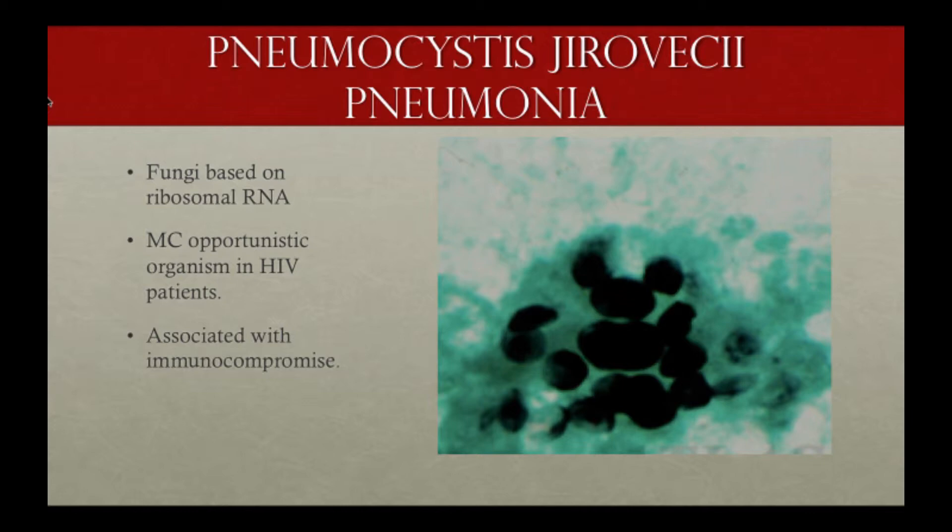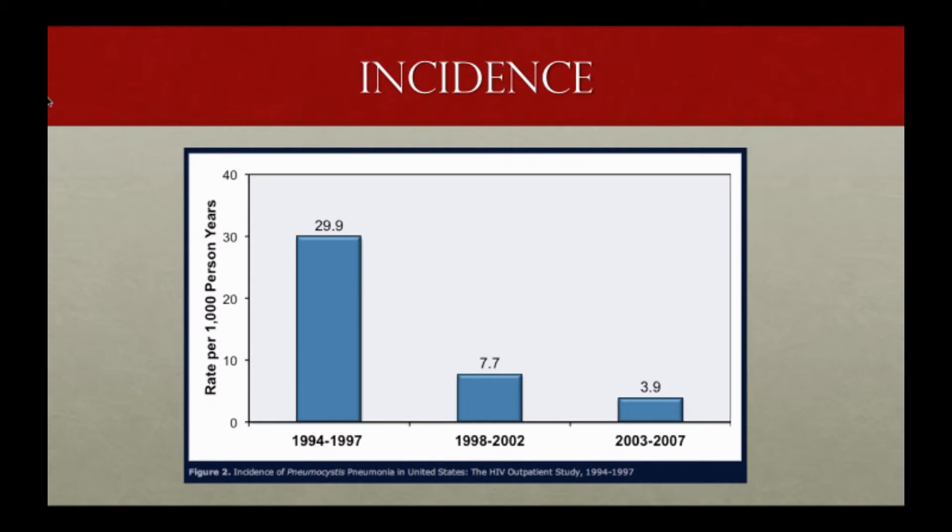In terms of PCP — now known as PJP — it is a fungal infection frequently associated with immunocompromised patients, including transplant patients, patients on chronic steroids, and HIV patients. Incidence, thankfully, is decreasing. It was about 30 per 1,000 back in the 90s, but has improved to about four per 1,000 in the more recent decade.